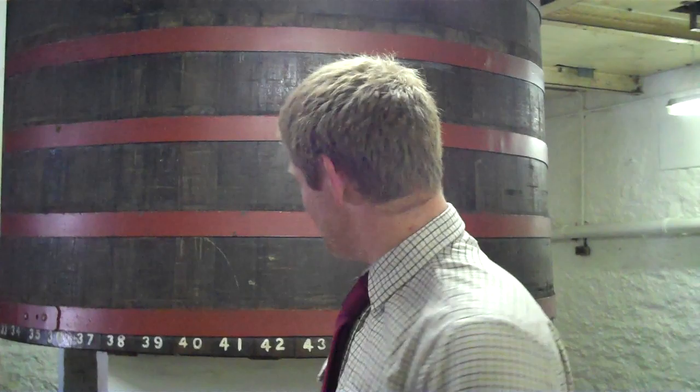So this is the bottling hall. Everything's bottled to order here — we don't bottle huge amounts in one go. Literally, we get an order from Germany for 500 cases, those 500 cases are bottled. It means that the whisky is in cask as long as possible, which is the best place for it to be. There's no point having pallets of whisky lying in bottles waiting for somebody to buy them when you could still be getting a little bit of extra flavour from the casks.